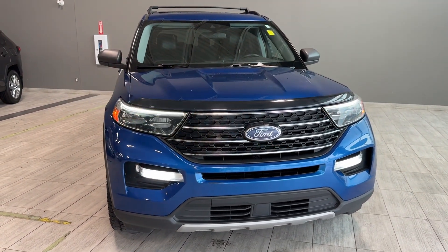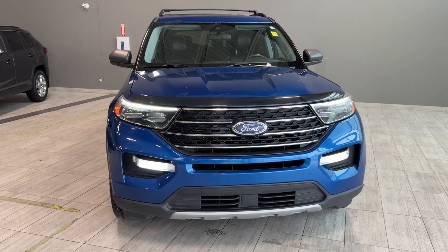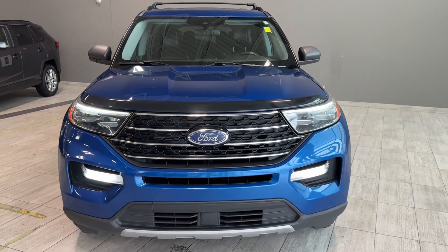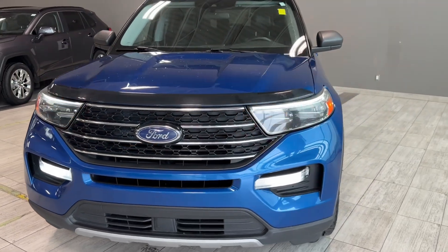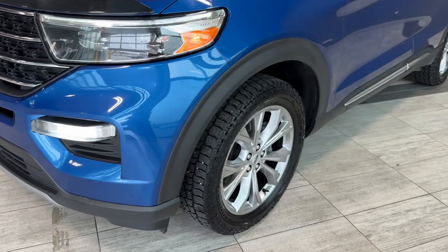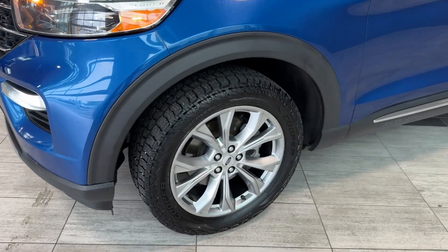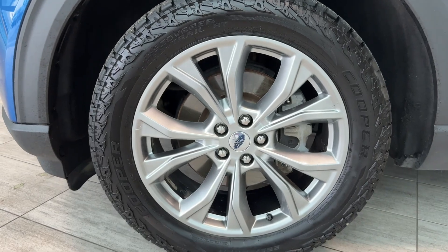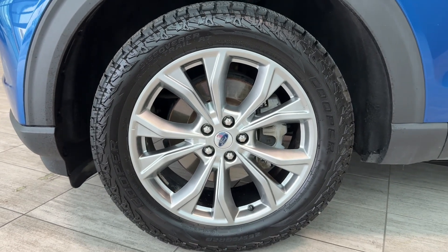Some of the exterior features at the front include LED daytime running lamps, LED fog lamps, and a hood deflector. On the side we can see black overfenders and 20-inch wheels with alloy rims, and brand new Cooper Explorer Discoverer Road and Trail all-terrain tires.